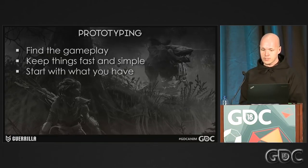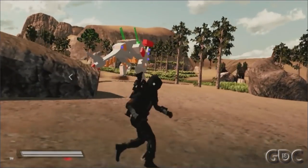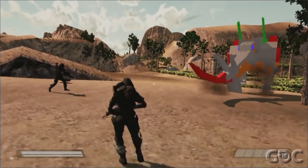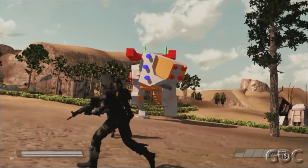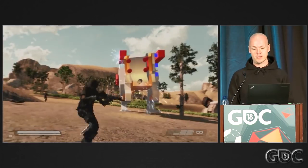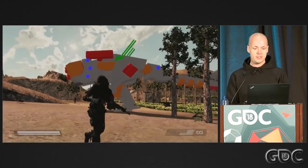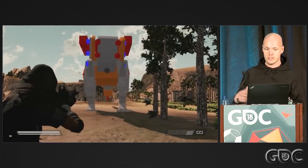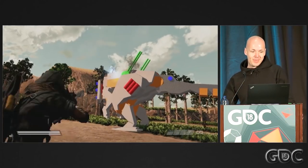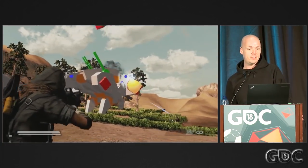Since our resources were so limited, we basically had to work with what we had or create super basic assets. We actually started out with a Lego Thunderjaw, and the player character was Jammer from Killzone 3, which was the only female character we'd done up until that point. We already knew from the first pitch that we wanted a female protagonist. Looking back at this, it's actually crazy how many of the initial mechanics made it into the final game — there are charges, close combat, all super basic. Even in this prototype we already put in the option to shoot the weapon off the Thunderjaw and use it against itself with physics.